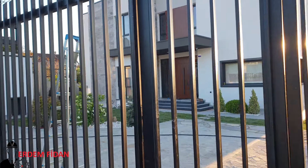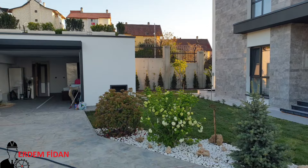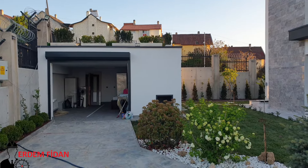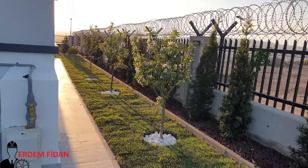Gördüğünüz gibi çatı hiçbir şekilde görünmüyor. Kermet çatı — daha doğrusu gizli çatı olduğu için diyelim. Çatımız şurada görünen parapetlerin içerisinde kalmış durumda. Karşıda garajımız var. Şu kısımda abdestlik ve mescit var.